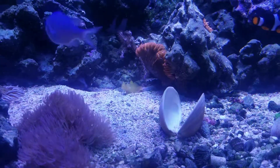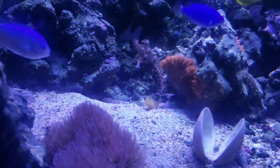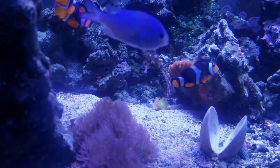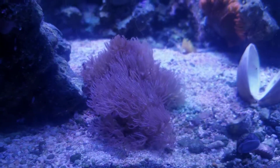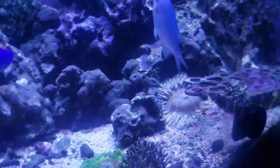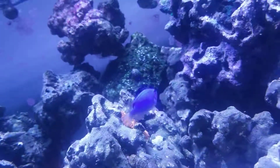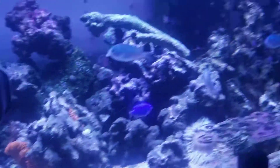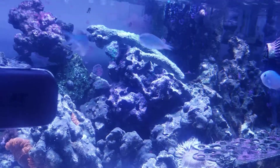This little guy is always in that corner — I'm always afraid he'll get eaten by the flower anemone. That anemone is doing excellent, always protruding out. The one in the back is smaller so I may need to feed them. Thanks for watching, any tips or tricks let me know — peace out!